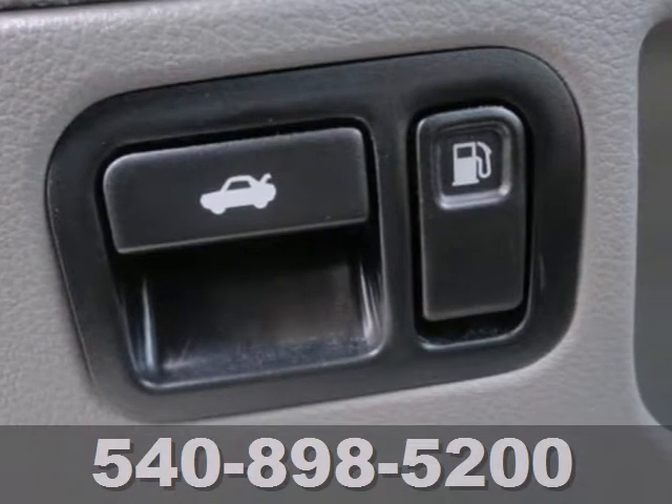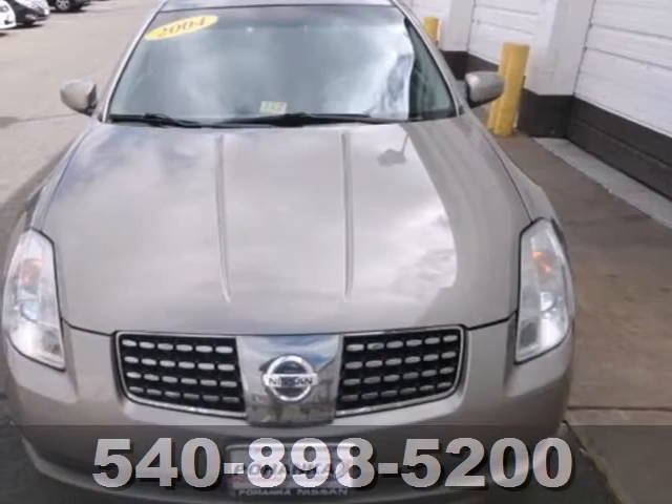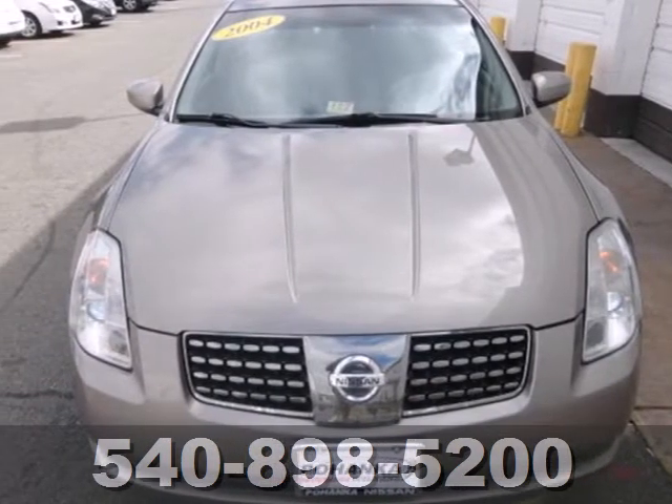Whether you're looking for a stylish and safe sedan for your family or your commute, this stunning Maxima is the perfect choice. Take it for a test drive today.